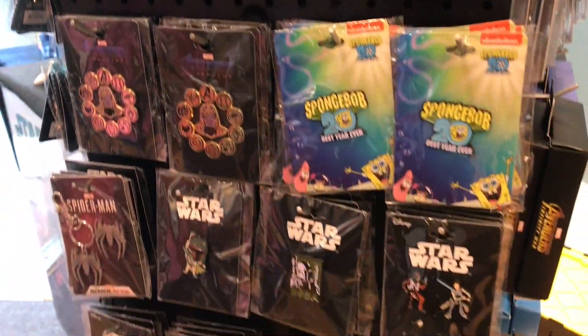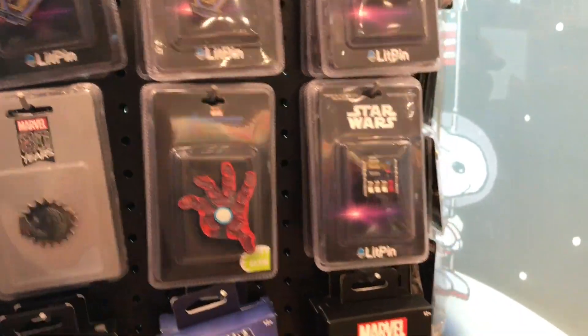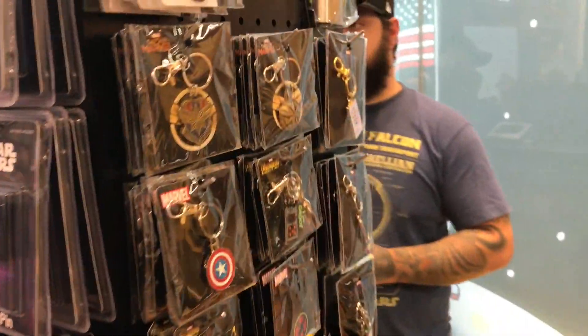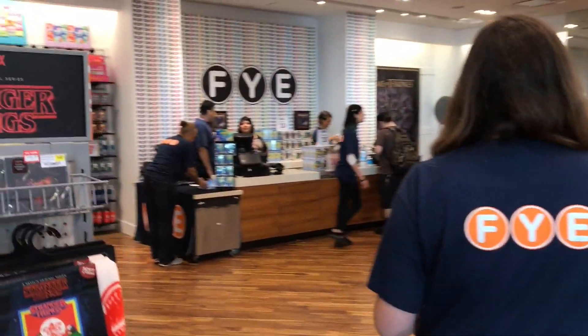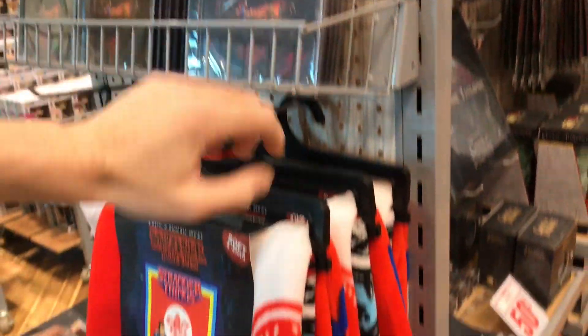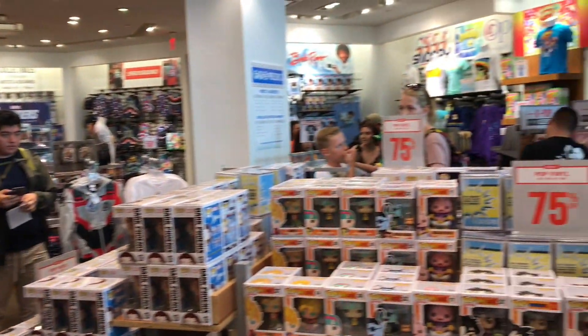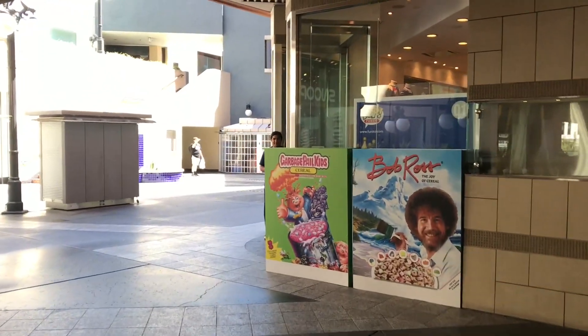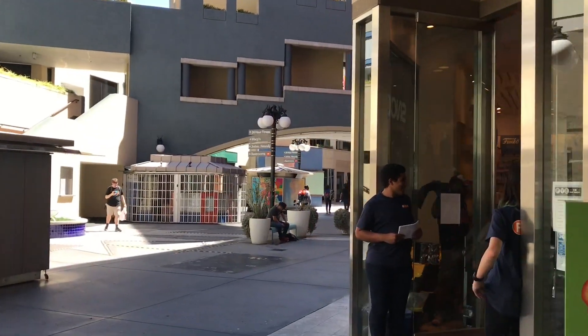So a whole lot of different stuff here. Just wanted to give you a full overview of this place — some really cool stuff. There's some Stranger Things stuff over here, like the soundtrack and some throw blankets. Really cool pop-up, only here for Comic-Con. Anyway, thanks so much for watching — if you enjoy my videos, definitely give this video a thumbs up. See you guys later, bye!